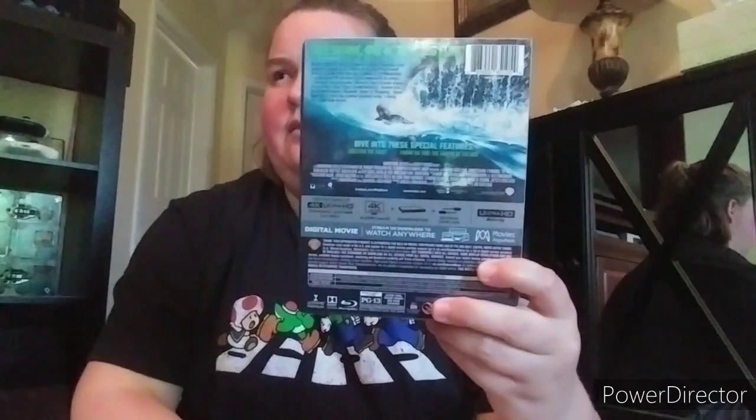Next one up is The Meg with Jason Statham - it was okay. That one is sealed, I have one open too. I got the standard slipcover edition separately, not the steelbook. Next one up is Secret Life of Pets 2 - this movie is hilarious. I love it even more than the first one.